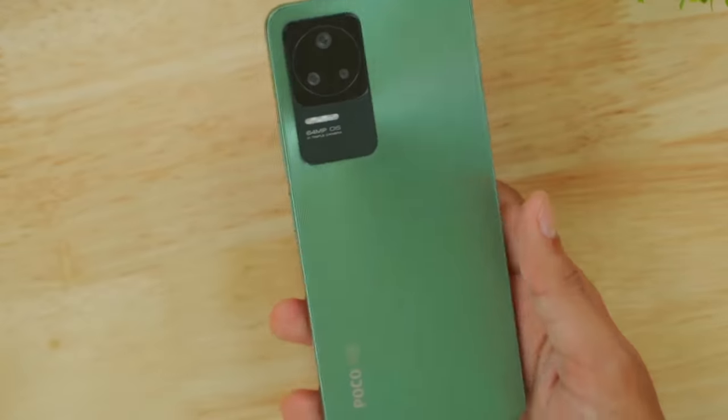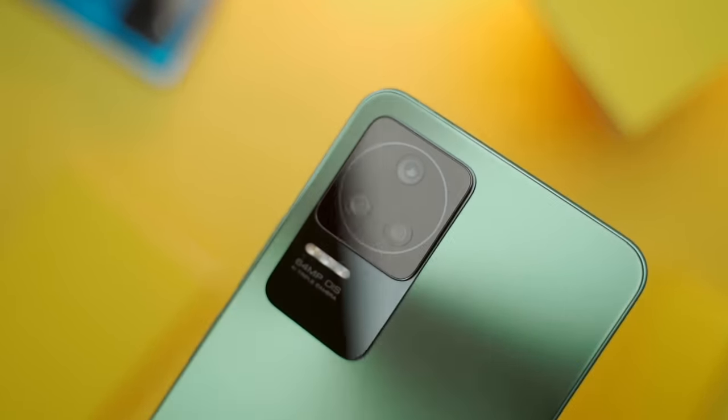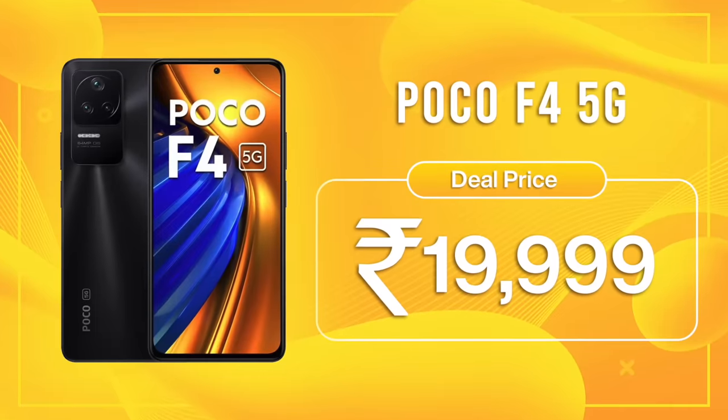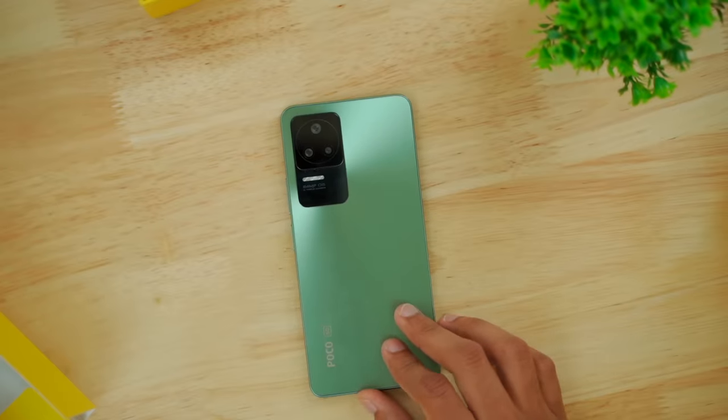Now talking about the price — this smartphone has 67W fast charging. It's a 4500mAh battery. The primary camera is 64MP with OIS. Wide camera, macro, and the 64MP camera has OIS as well. This smartphone's MRP is Rs. 27,995, but in this sale it's Rs. 19,995. Snapdragon 870 — it's a lot of performance for the price. It's a great deal.